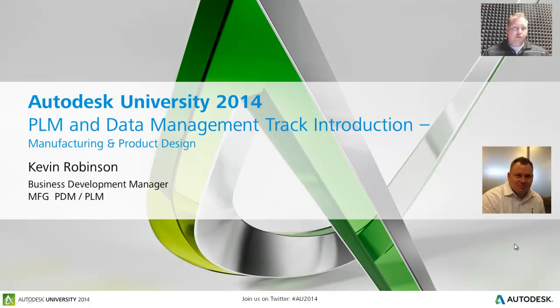Alright, good morning everyone. I'm Kevin Robinson with Autodesk and today I'm going to talk to you about the PLM and Data Management track at Autodesk University 2014.